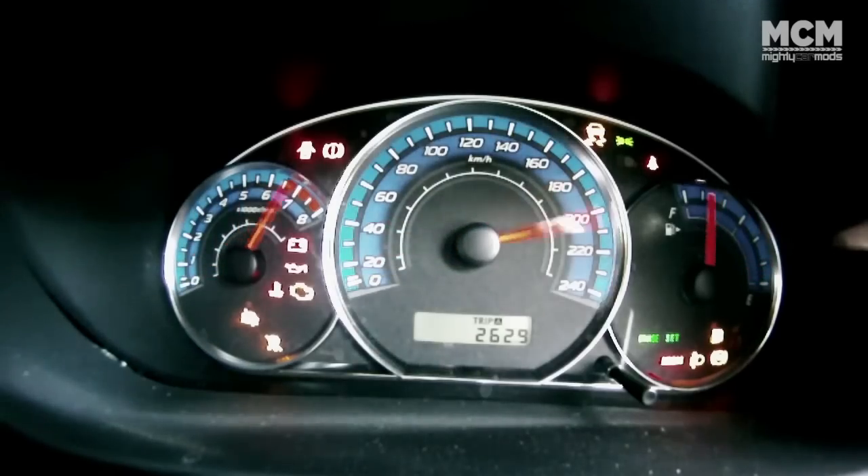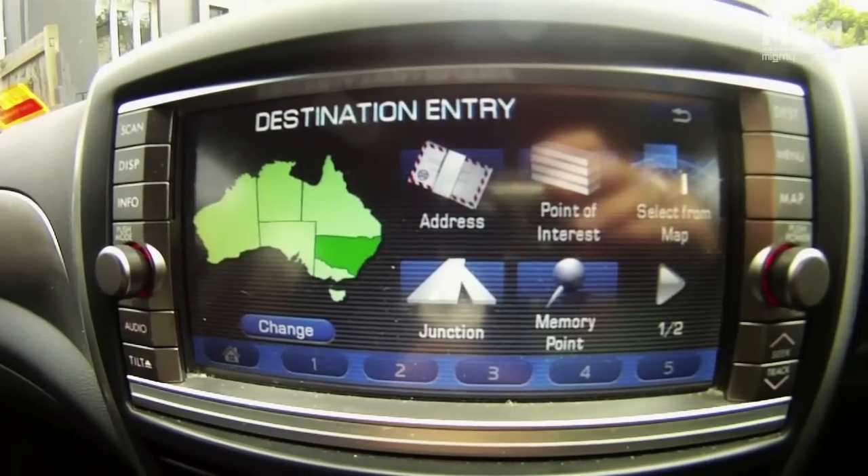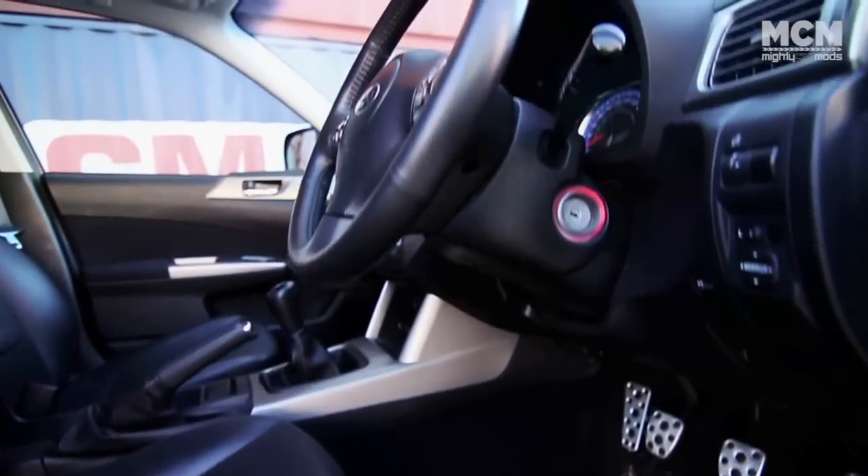It's the reason I can't just own one thirsty, expensive turbo car — I can't stand sitting in traffic knowing I'm burning fuel for no good reason with all this potential power I can't use. In a car like this, you're burning the minimal amount possible, and being stuck in traffic is just a fact of life. Maybe you're not in heated leather seats, but do you really need them?